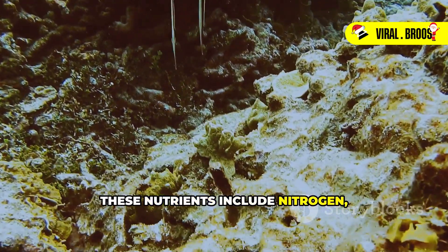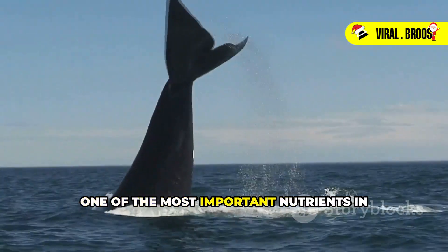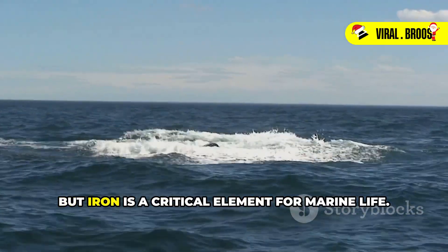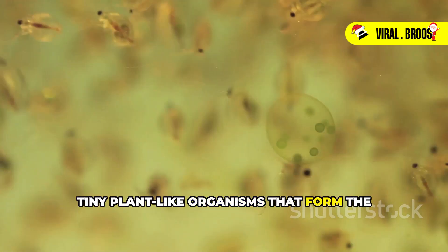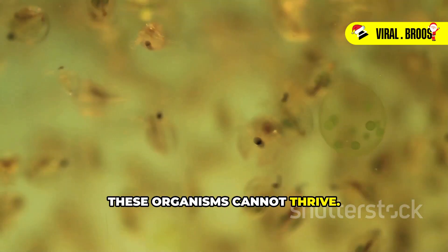These nutrients include nitrogen, phosphorus, and especially iron. One of the most important nutrients in whale poop is iron. This might seem surprising, but iron is a critical element for marine life. Iron is essential for the growth of phytoplankton — tiny plant-like organisms that form the base of the ocean food web. Without iron, these organisms cannot thrive.